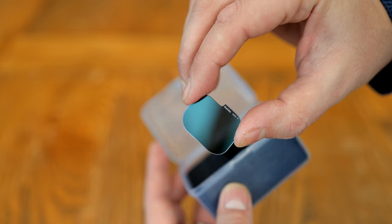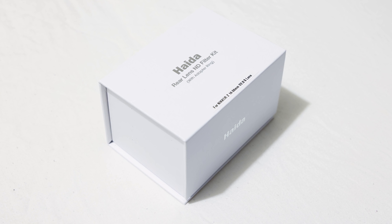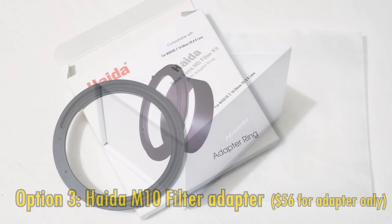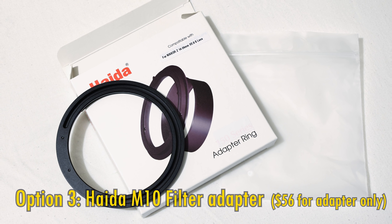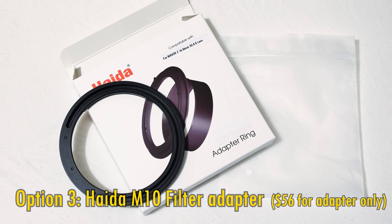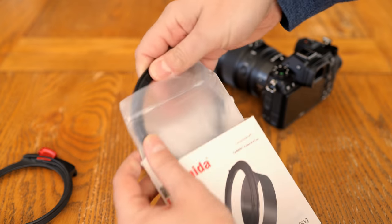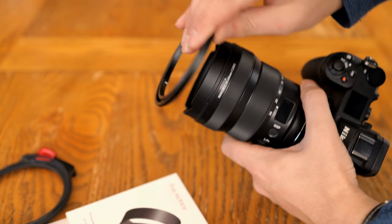The complete rear ND filter kit costs 150 US dollars, or about 133 Euro, and that comes with four different strength ND filters. Haider's final filter solution is pretty interesting — this adapter they make will allow you to mount your Haider M10 front filter holder onto the lens, which is particularly impressive, as that's just a medium-sized filter holder. It's great that you won't need to use those giant 150mm filters.